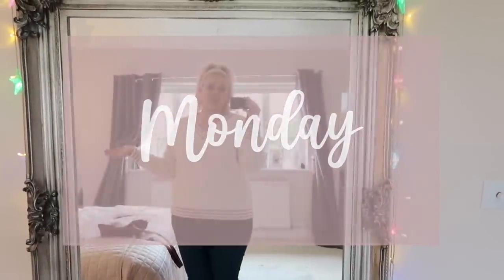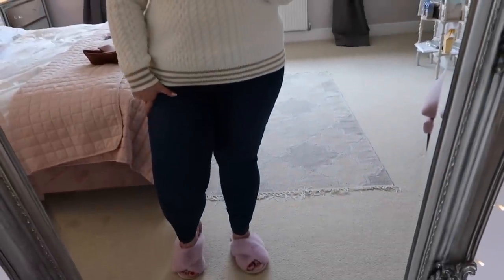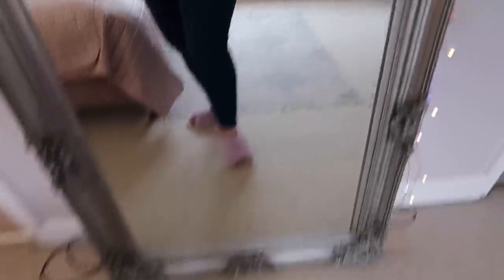So today is Monday and this outfit is for the school run and going to clubs. I have gone for this really lovely luxe feeling jumper from Boden. It's cable knit with the v-neck with the matching cuffs and matching hem. These are magic leggings from Next — they just look like jeans but they are leggings.